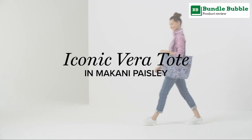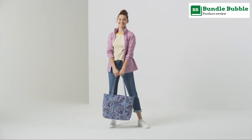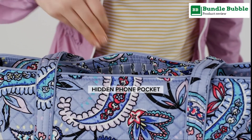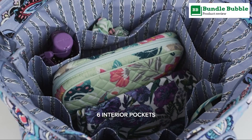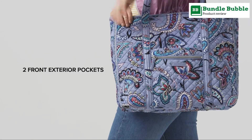Number 5: Vera Bradley Signature Cotton Vera Tote Bag. About product — machine washable signature cotton: the fabric you know and love. Our quilted cotton is lightweight yet durable, and comes in a variety of colorful patterns.